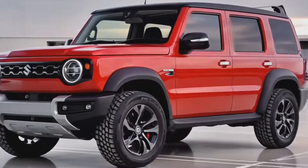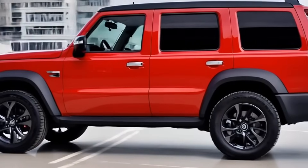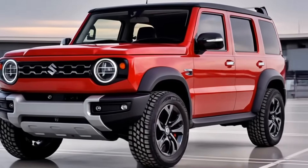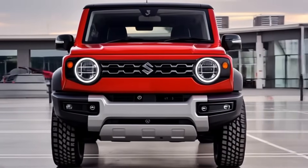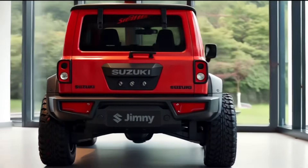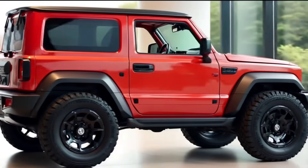Suzuki plans to launch an all-electric Jimny in Europe by late 2026, equipped with a 64 kW motor producing about 86 horsepower and instant torque for great off-road control. While range details aren't final, early estimates suggest around 250 to 300 kilometers per charge — respectable for a vehicle of this size. Both versions promise excellent approach and departure angles, and the suspension is tuned to handle rough terrain with ease.